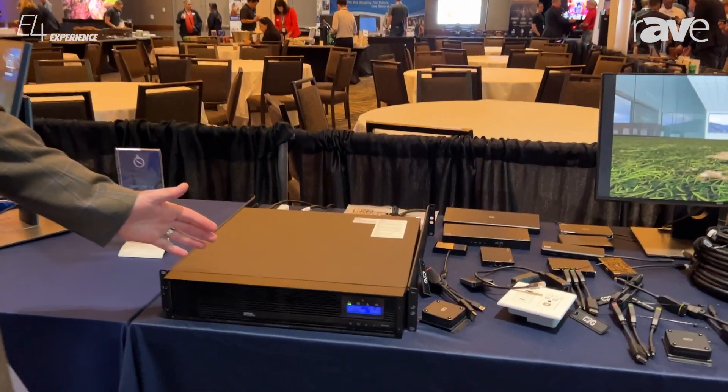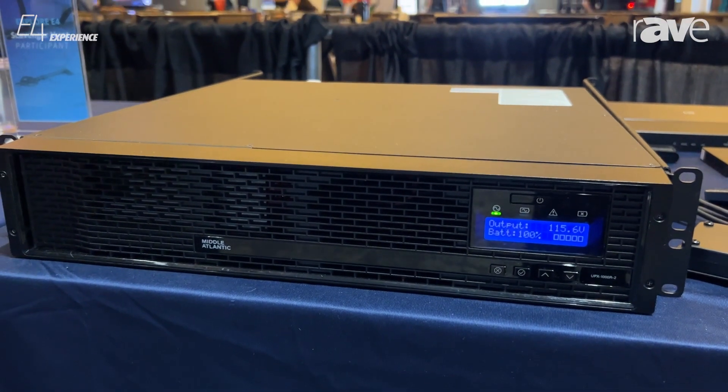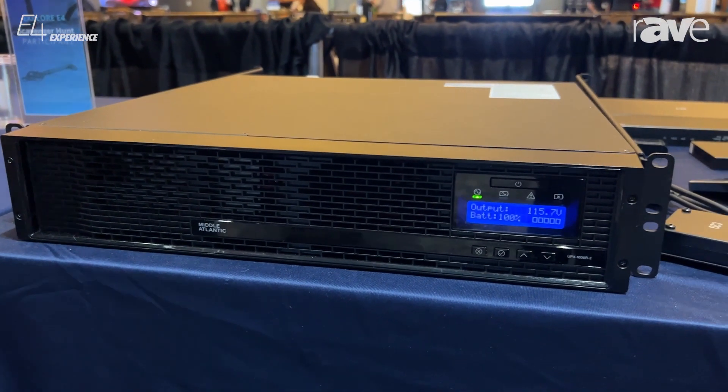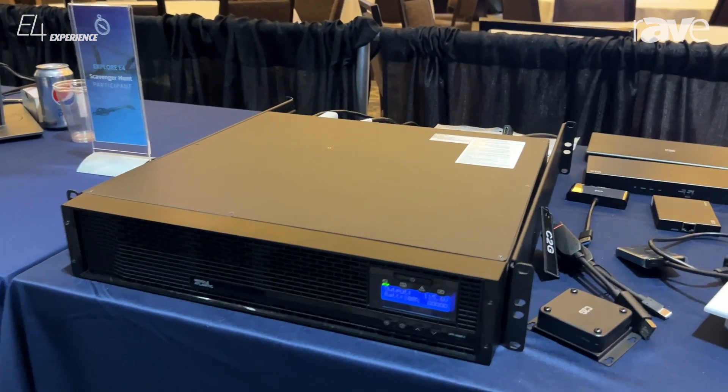First, we're going to talk about the new Middle Atlantic Nexus Power UPS — involving remote management, other accessories, great feature set, new design, and a great opportunity for you to add UPS to your AV projects.